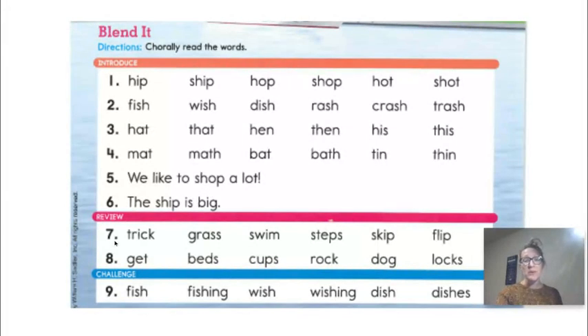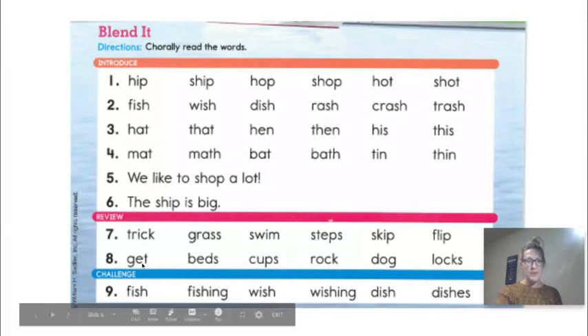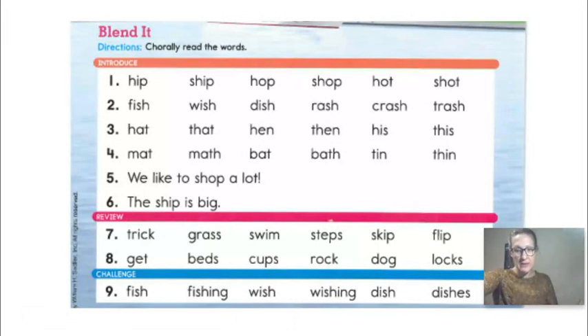Review — I see some R blends at the beginning. Trick. Grass. Swim. Steps. Skip. Flip. Get. Beds. Cups. Rock. Dog. Locks. Did I go too fast? It's okay — you can always pause it and slow down if you need to.